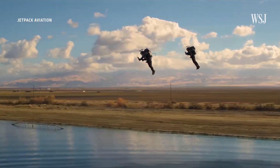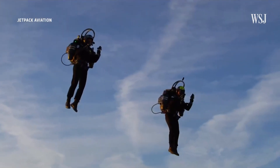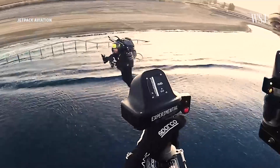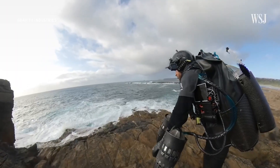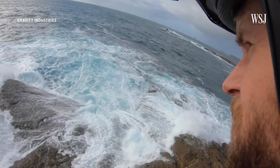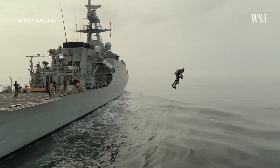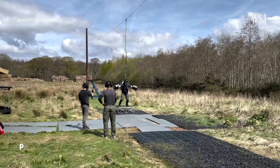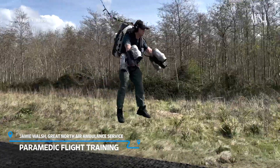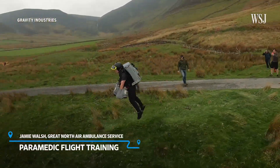And it's not just emergency services in the UK exploring this technology. American firm Jetpack Aviation told me they had sold jetpacks to a South East Asian government for military use. Until recently, the only people who could really fly Gravity's jetsuit were Richard or his employees, meaning neither the Navy nor the paramedics have actively used it yet. But Gravity has now trained up real paramedics, and hopes to have them on standby ready to respond to the first real-life casualty this summer.